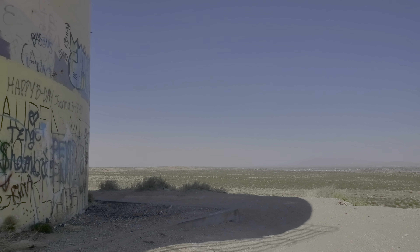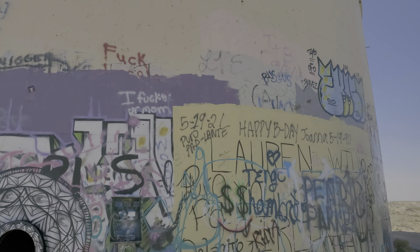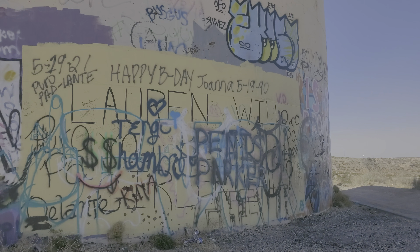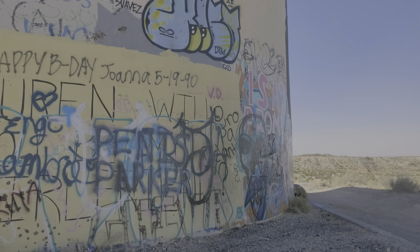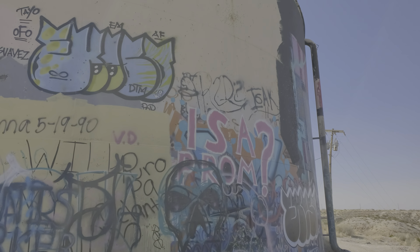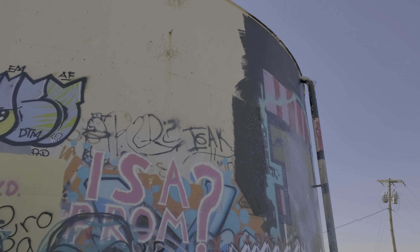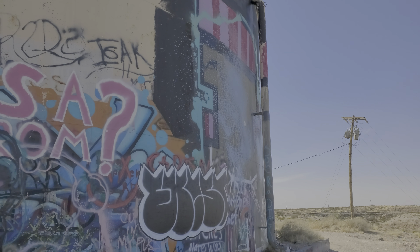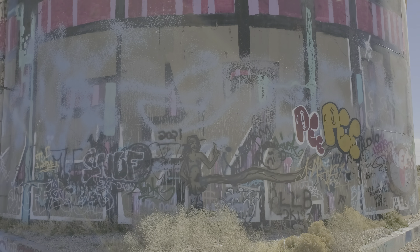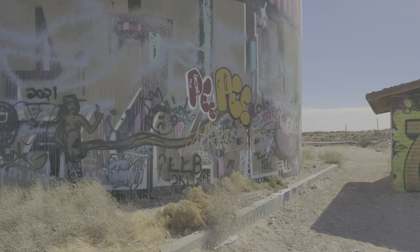This abandoned tank has kind of turned into a giant canvas for local graffiti artists — vandals, call them what you will. It's a popular spot for people to hang out up here in the desert. Here's the other side of the tank; you can see somebody's got a lot of confidence in themselves, whoever drew that.